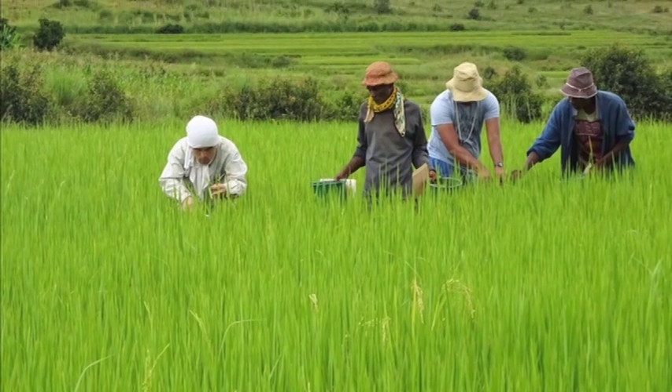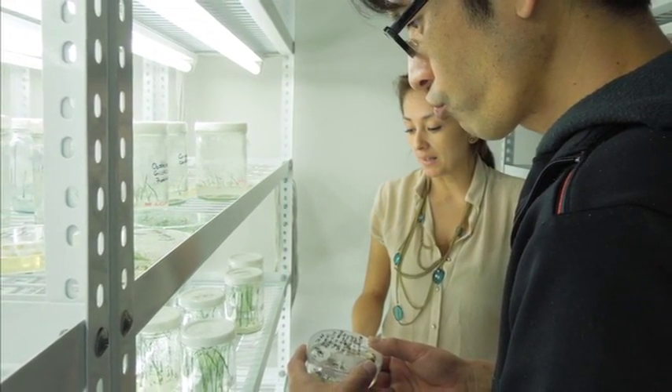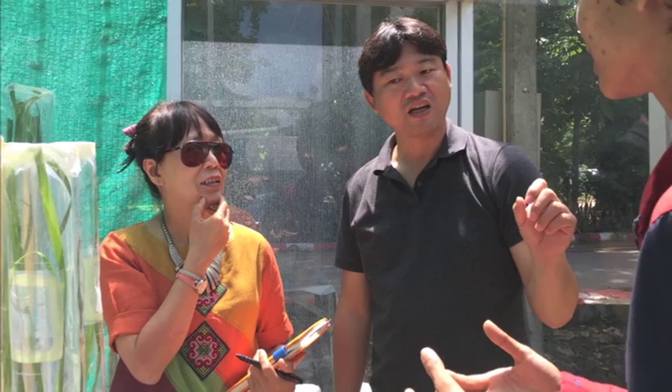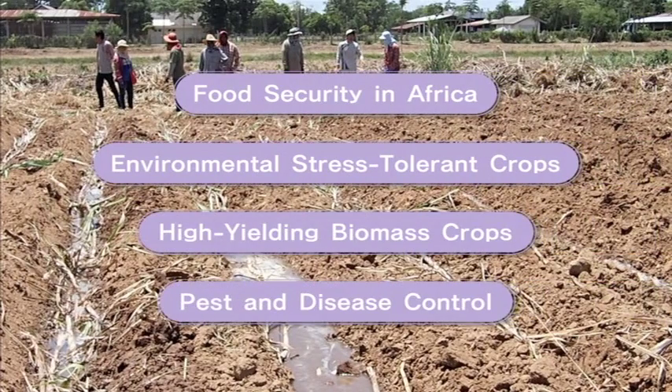Our stable agricultural production program is aimed at developing site-specific crop production technologies for enhancing the productivity of agricultural produce in developing regions and improving the nutrition of the people living there. It includes four research projects.